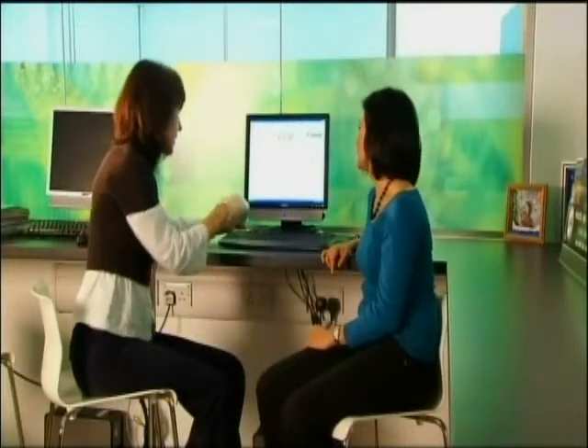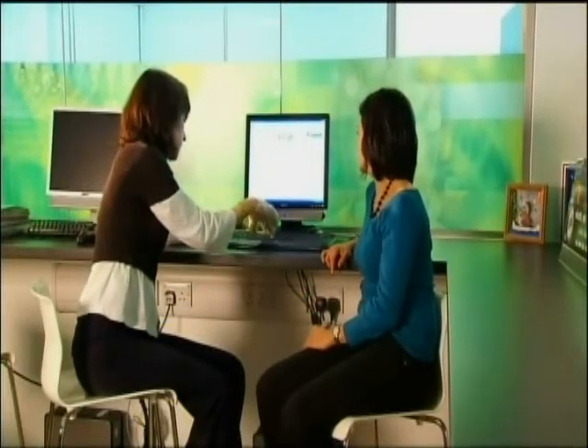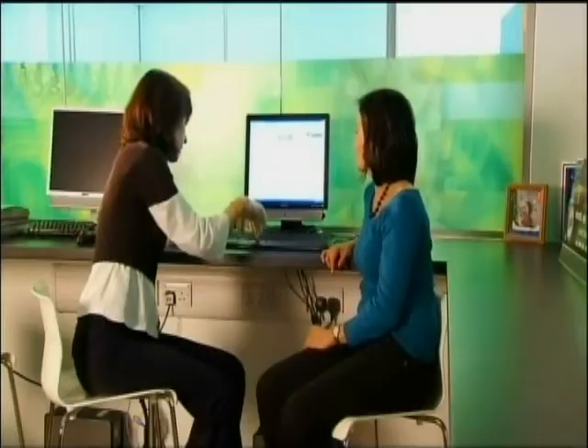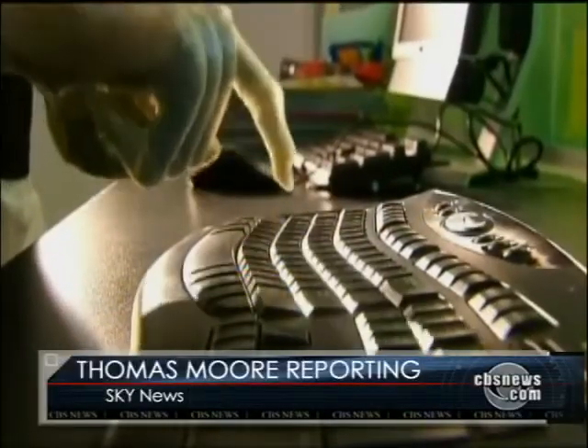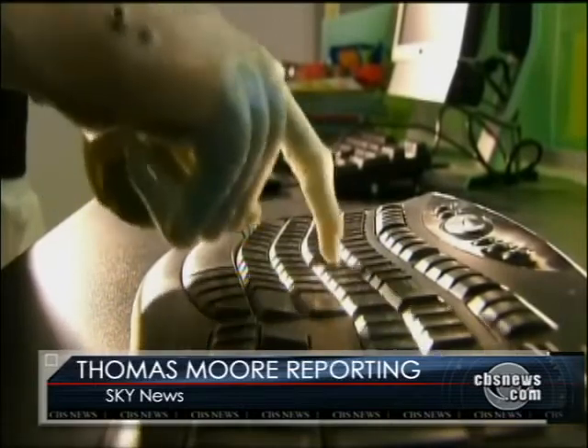1.2 million people around the world are missing part of their hand, but at a cost of around 40,000 pounds, the bionic fingers are likely to be beyond the reach of most. Thomas More, Sky News.